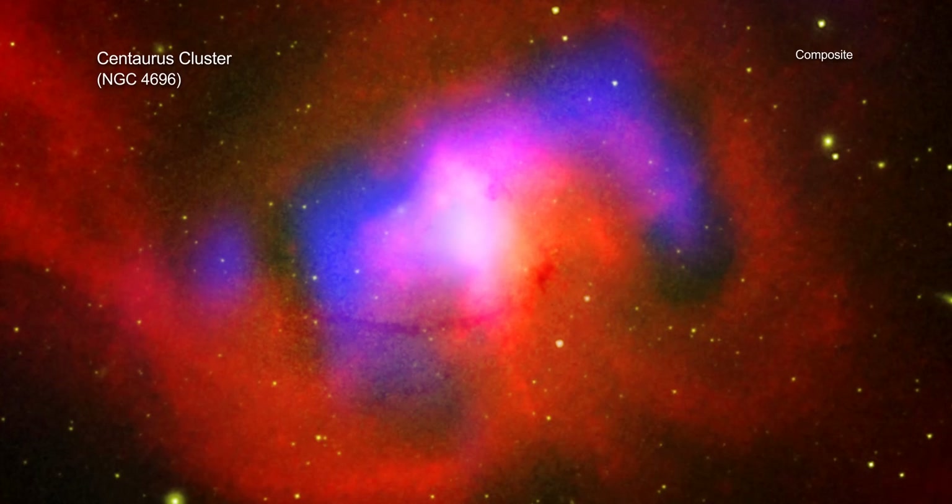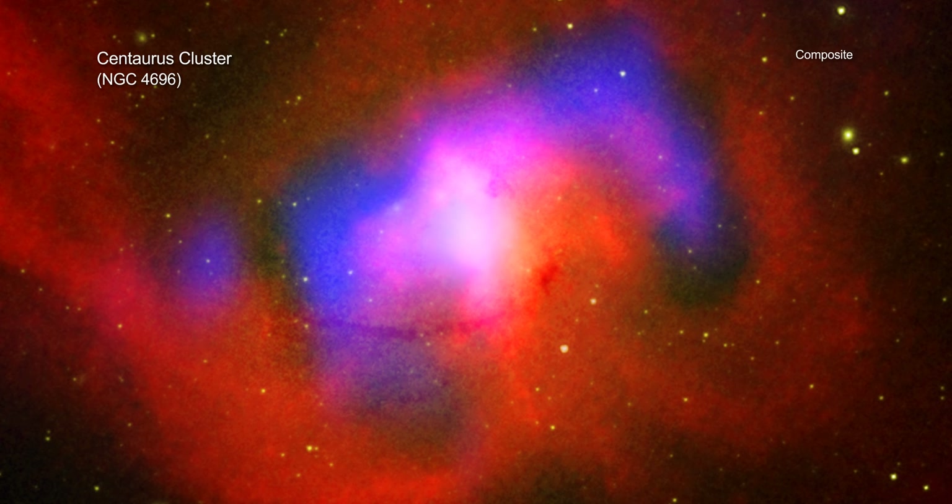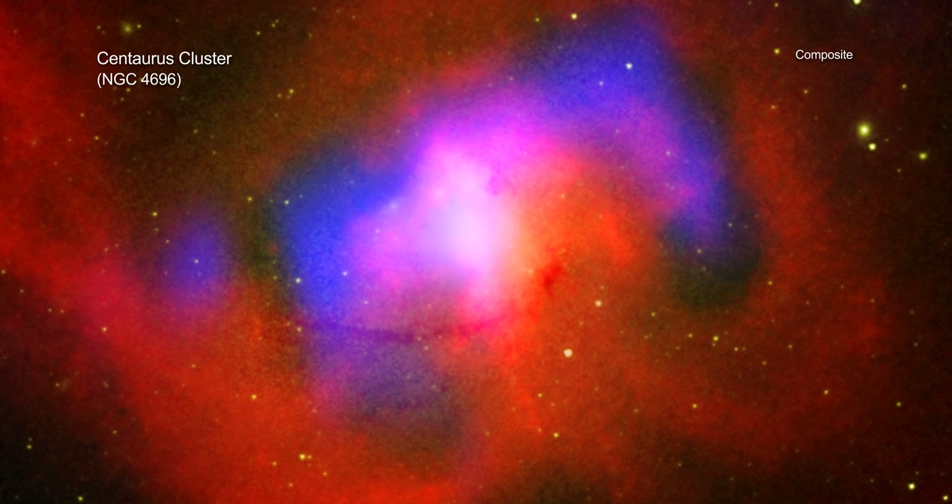Researchers will continue to study the Centaurus Cluster and others like it to learn more about how galaxy clusters and the black holes within them grow and evolve over time.